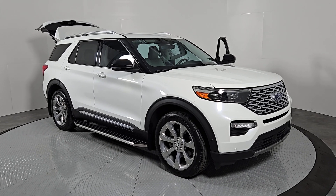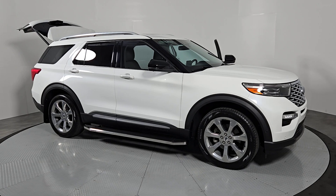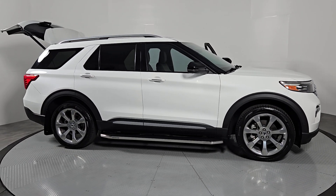Get into a car with value. 2020 Ford Explorer. With less than 30,000 miles on the odometer, this vehicle stands out from the rest.